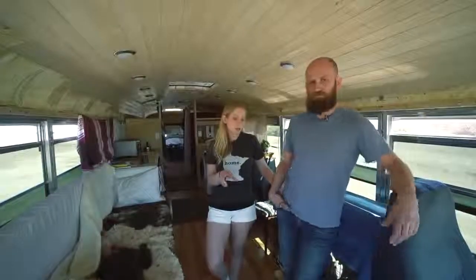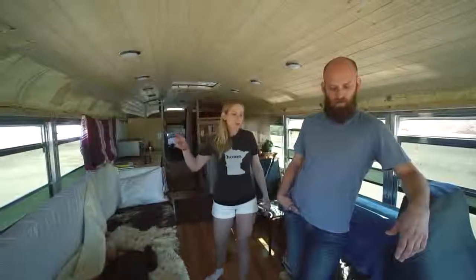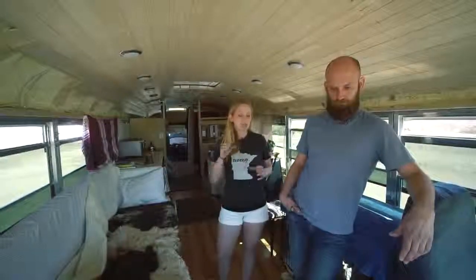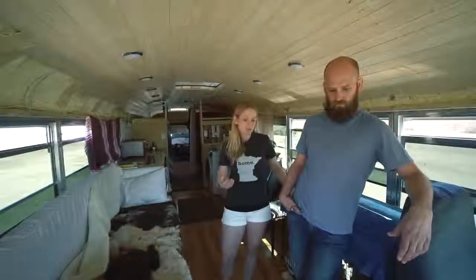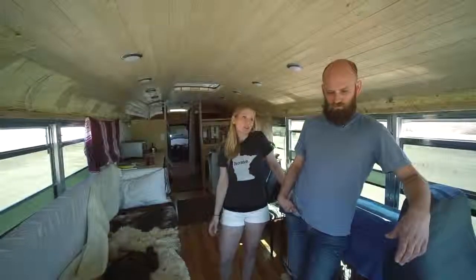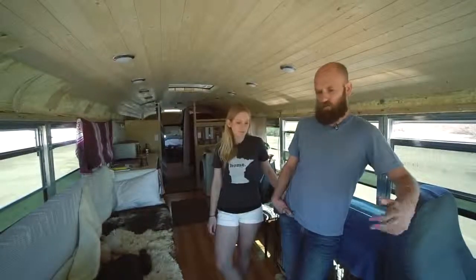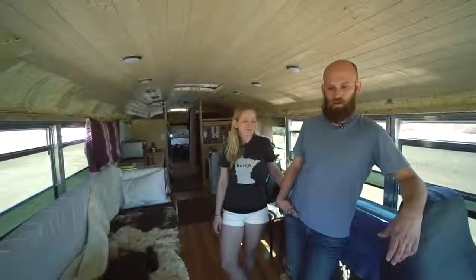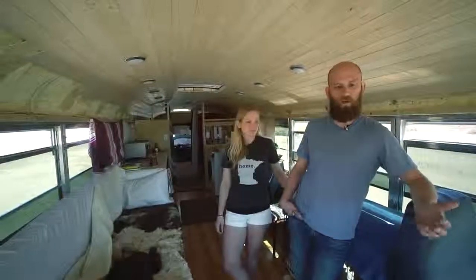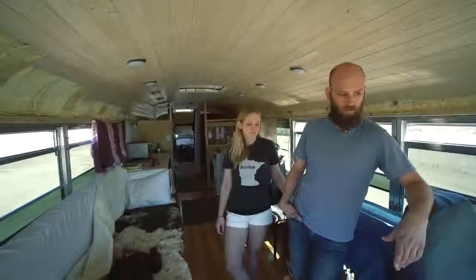Having the engine up front does make us a lot more aware of what's going on. The first time we broke down, we had a really loud fan and then a big squealing noise — if the engine was in the back we might not have been as aware of that. Our water pump seized up in Nashville on our second or third day on the road. Fortunately we had AAA, so we got towed for free, and in that first tow it already paid for itself.